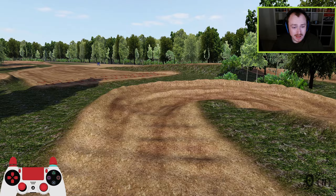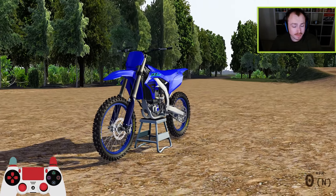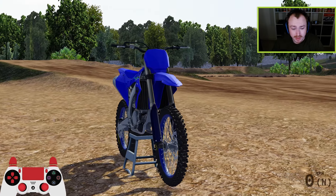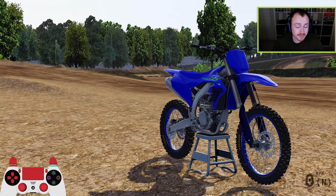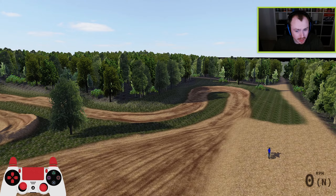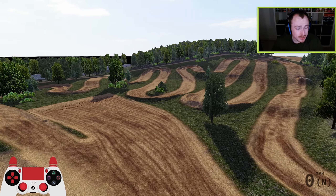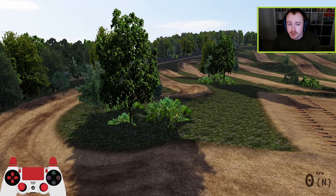I'm actually riding the preview 250 today and this is my first time riding one of the 250s since preview one. I tried it for a handful of laps in preview one, and in preview two and preview three I've not actually touched it yet, so I'm very interested to see how this rides. I imagine it's probably a bit slower than the current OEM 250s, so should be perfect to go around here.